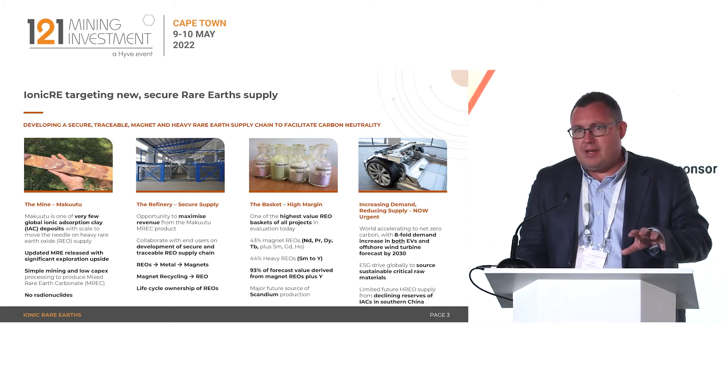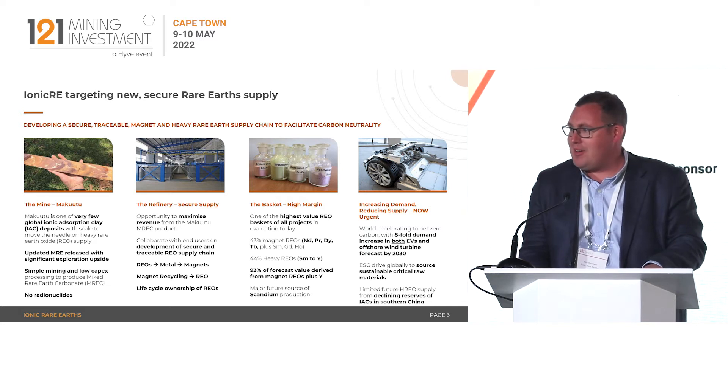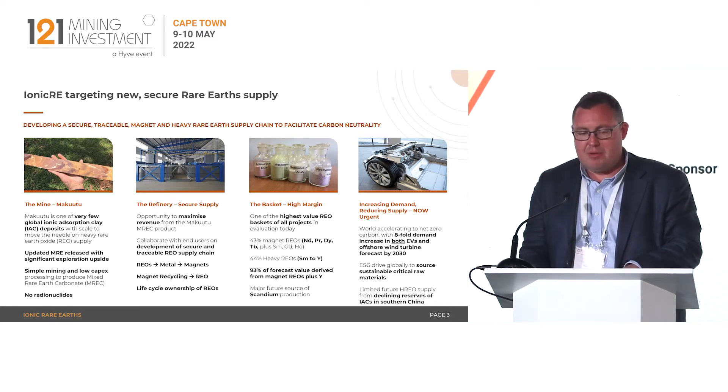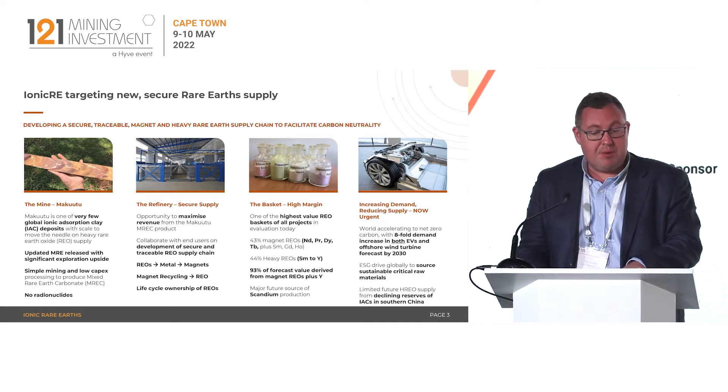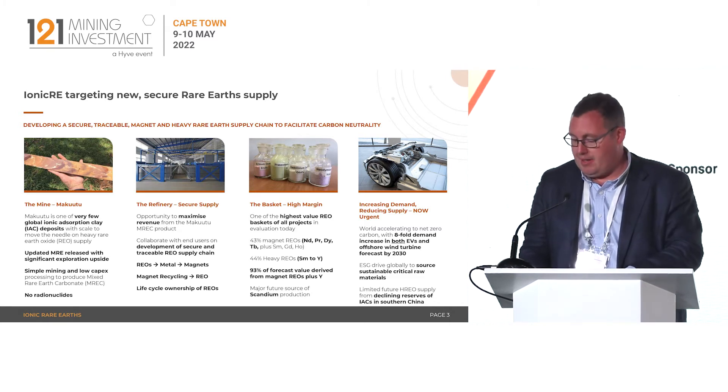If we look at the potential demand for EVs, the projected growth is an eightfold increase in EV production by the end of this decade alone. That is going to be replicated in offshore wind — and these are applications where using alternative magnets is simply not an option. So the exposure to substantial price increases for NDPR, and importantly for Ionic and Makutu, dysprosium and terbium, is going to be absolutely critical. We also know that these types of deposits are declining — there are not many available outside of southern China and Myanmar, and the Chinese have actually been depleting their own resources.